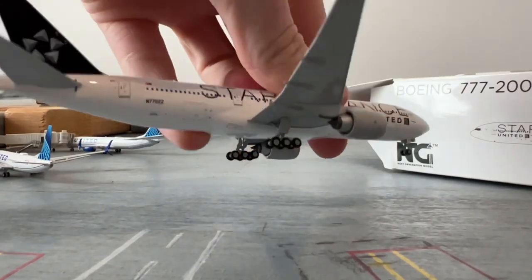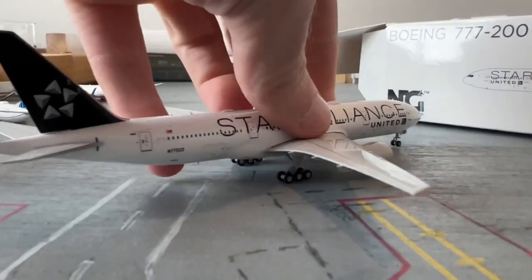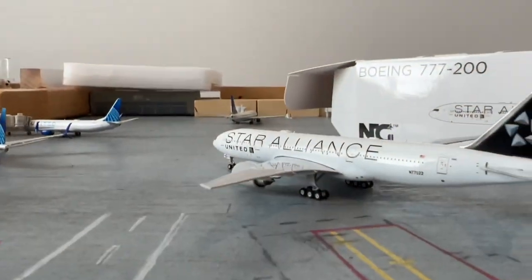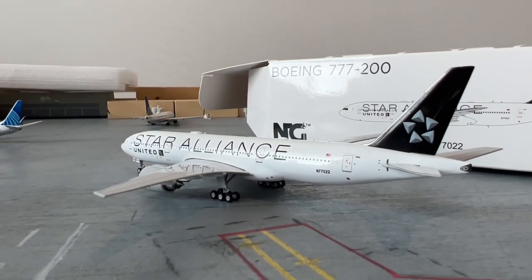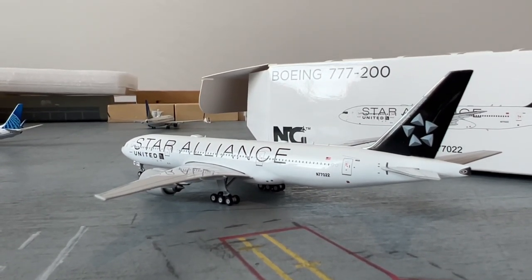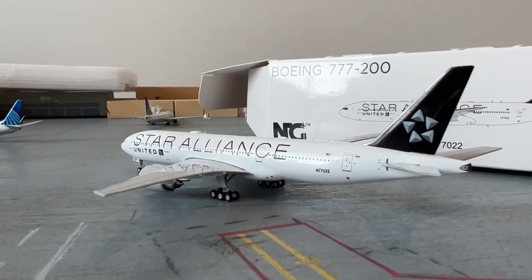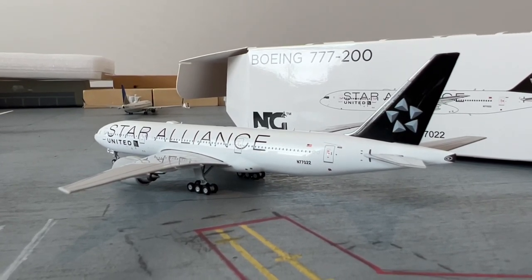Beautiful airplane. All the paint's really nice — just like normal NG quality. Really happy to have this — adds to my United fleet. Now I'll have a good amount of triple sevens for United — three, I think — 200s and two 300 ERs. I just need NG to release some American triple sevens, and I will spend my money on those.